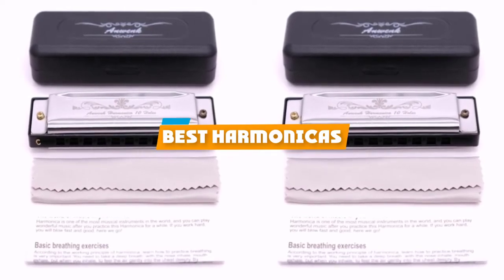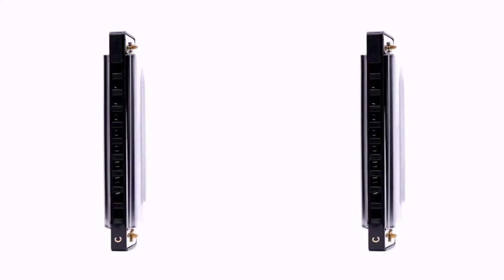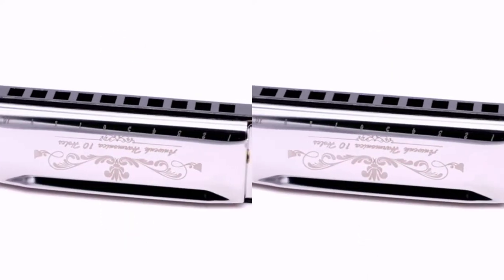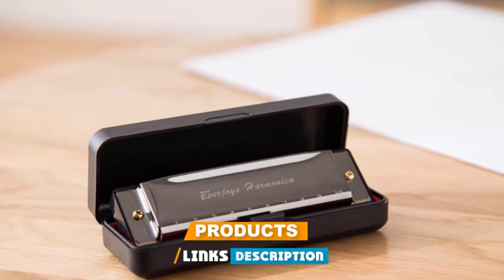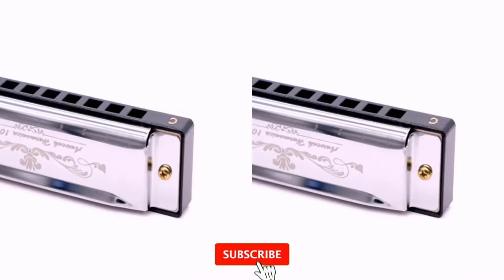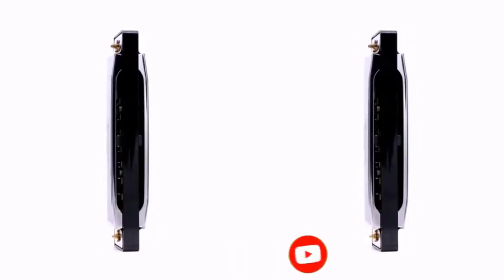If you're looking for the best harmonicas, here is a list you must see. We made this list based on our personal preference and sorted it based on their features, prices, quality, durability, and reputation of the manufacturers and customer feedback. We've also included options for every type of customer. So let's get started.